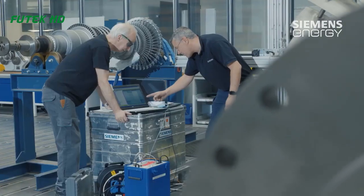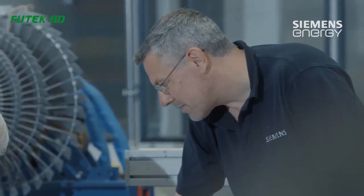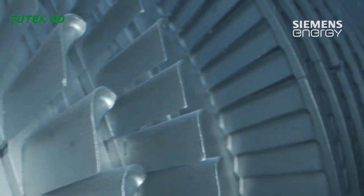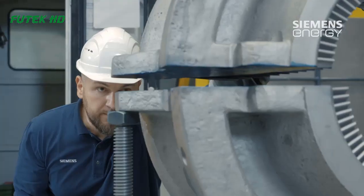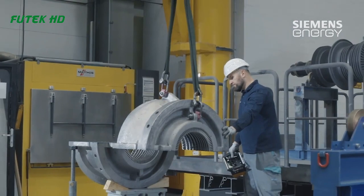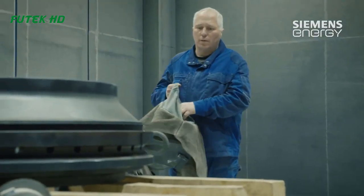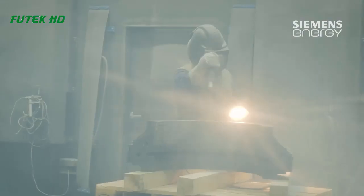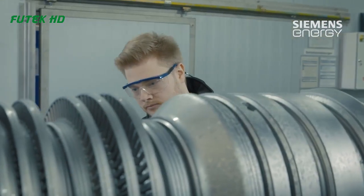The next stage is the assembly of the rotor and blades. The rotor is the central rotating part of the turbine that supports the blades. The blades are carefully inserted into slots on the rotor, and the entire assembly is balanced to prevent any vibrations during operation. The blades are also adjusted to the correct angle and pitch to optimize the efficiency of the turbine.